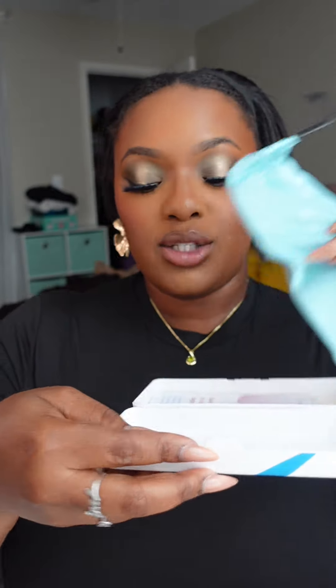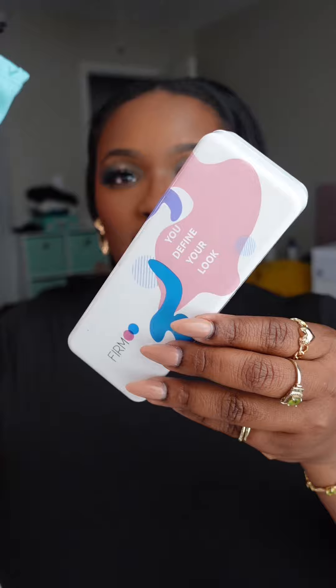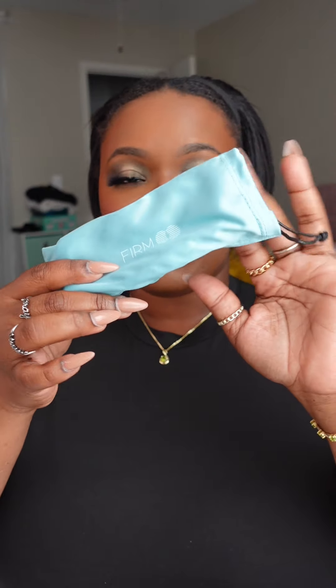If you are a glasses wearer and are no longer interested in spending $100, $150, $200, $250 on one pair of glasses, give me a minute to chit chat with you.